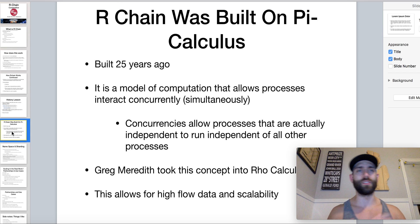The guy who took pi calculus and put all this together into Rho calculus is Greg Meredith — the head honcho over at RChain. This type of process is what allows for mass scaling. There are two parts to RChain: the tech side and RChain Holdings. RChain Holdings deals with enterprise-level conversations, building partnerships, and all the business side of things.